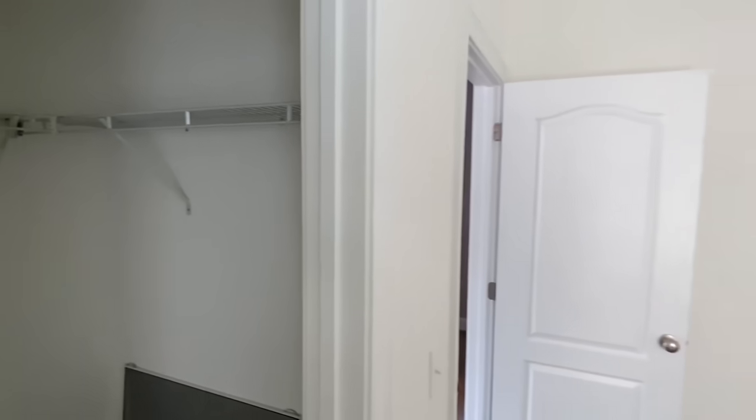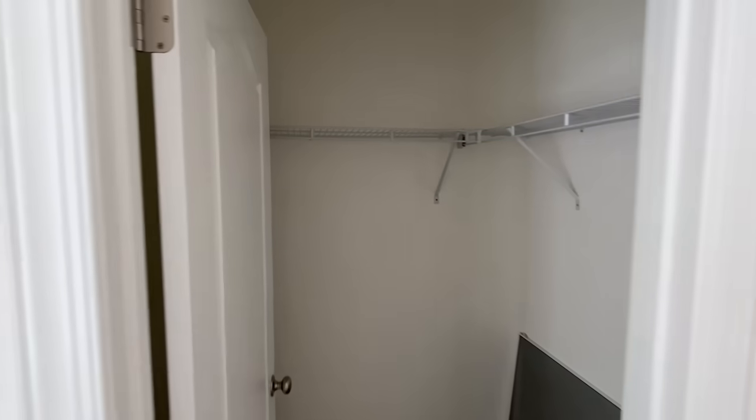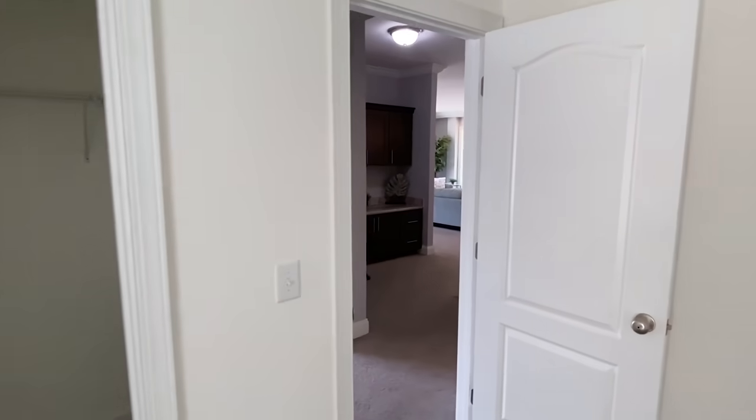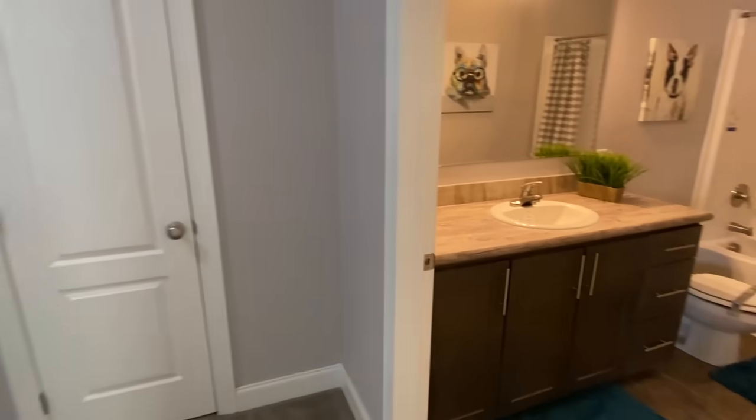Looks like we've got nine-foot ceilings in here. And here is a bath.